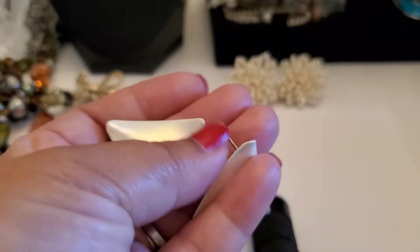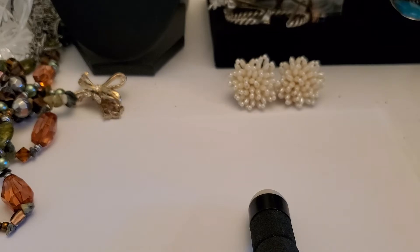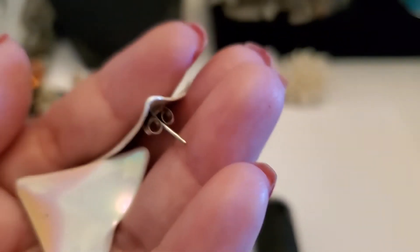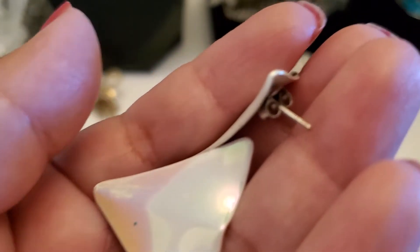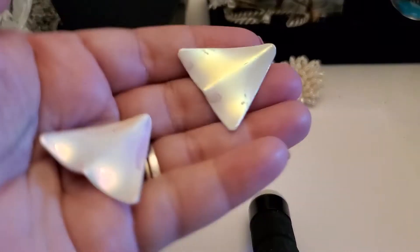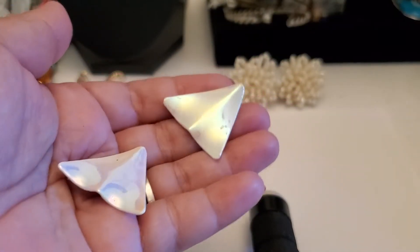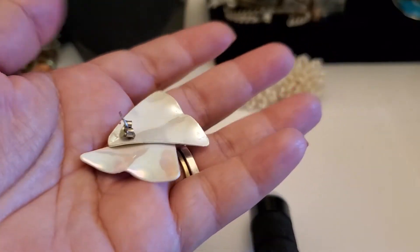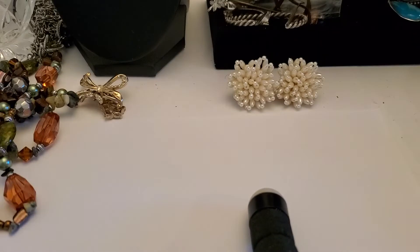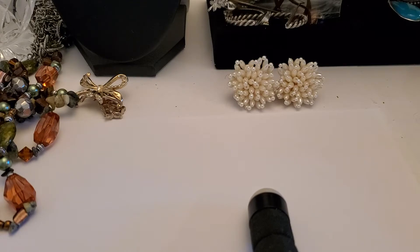Here's an earring — I'm not sure if it has any maker's mark on it. I think it has some kind of maker, I don't know. It'll be a dollar if anybody wants this one. One dollar for that post earring.